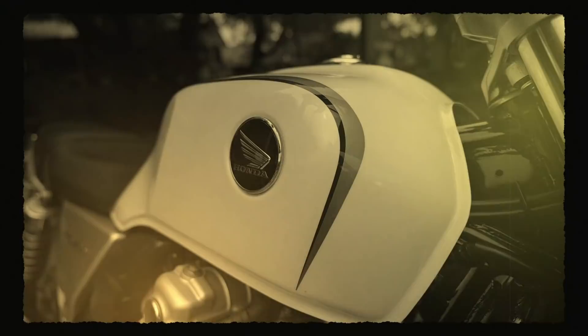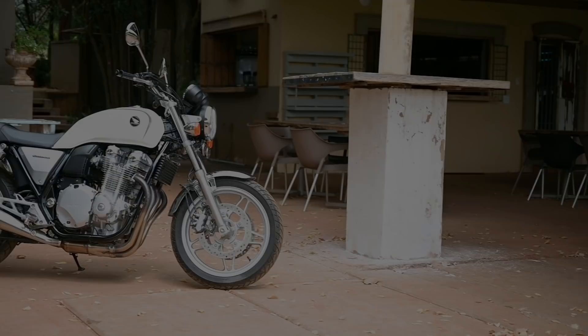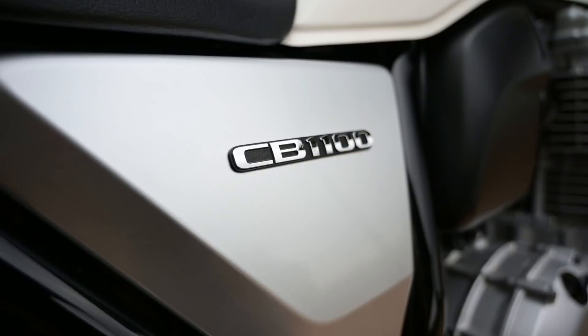Hello ladies and gentlemen and welcome to 1969, where the new Honda CB750 — the first ever big four-cylinder super motorcycle — reigns supreme. Except it sort of isn't 1969, it's 2020 actually. This bike is from 2016 and it's a CB1100.